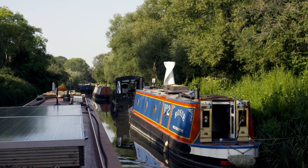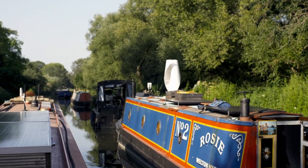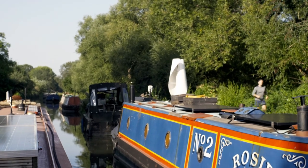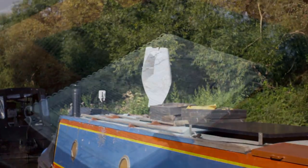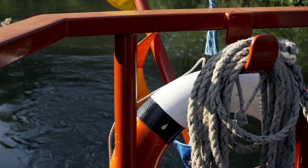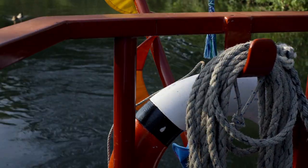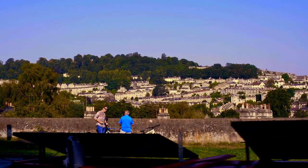The K&A was built in three sections. The first being the canalisation of the River Kennet between Newbury and Reading in the early 18th century. This section between the River Avon at Bath and the River Kennet at Newbury was authorised in 1794. The predicted revenues for the canal never really materialised, mainly due to the opening of the London to Bristol railway line, which more or less runs right next to the waterway. The last regular traffic on the canal ended in the 1930s.